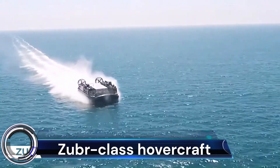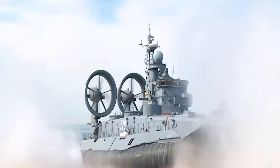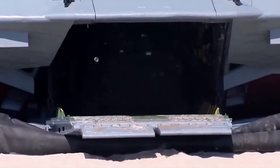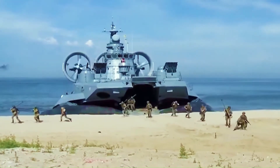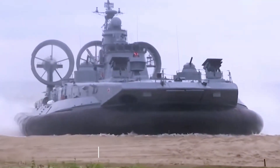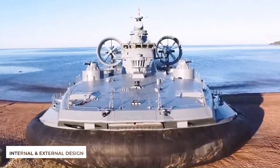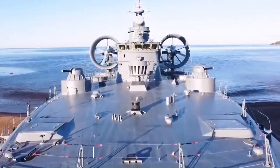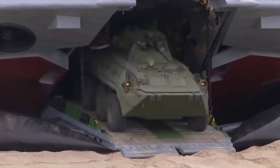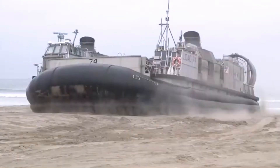The Zuber Class Hovercraft is the world's largest hovercraft, with Soviet origins and development under the Cold War. Its history and design reveal unique features that set it apart. Technical specifications include details of its size, payload capacity, speed, range, and the powerful engines that make it glide over water and land.